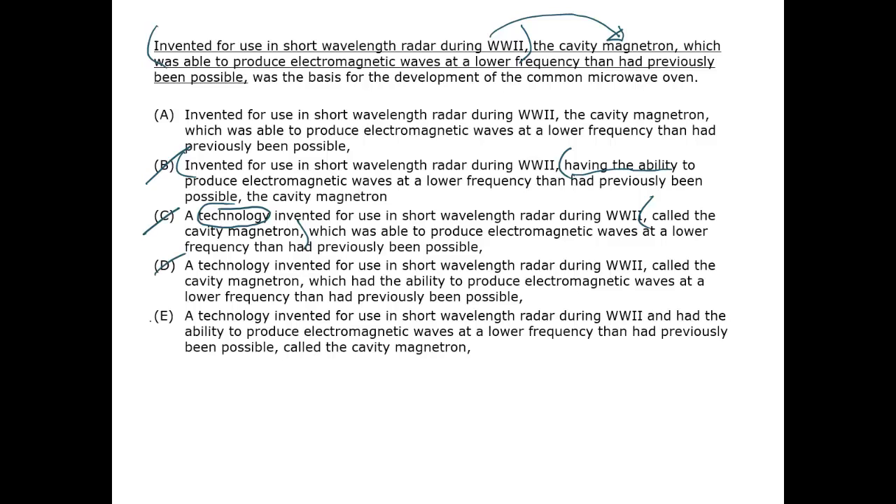Therefore C through E are out. C through E also distort the intended meaning of the sentence, because the cavity magnetron is what the sentence is about, and the focus has shifted away from it in these answer choices. The correct answer is A.